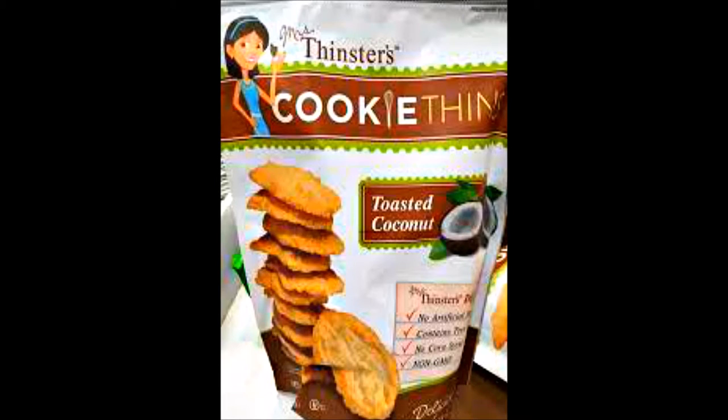Just eat one at a time and you have that taste of a yummy, delicious chocolate chip cookie — that is like money in the bank. But my favorite one, I don't have it here — it's the toasted coconut. I'll insert the picture here. The toasted coconut is higher in points.